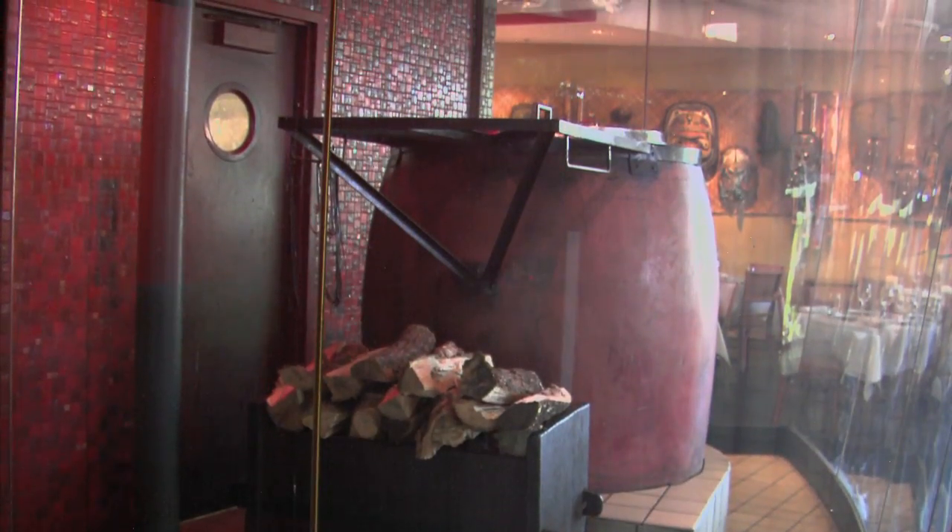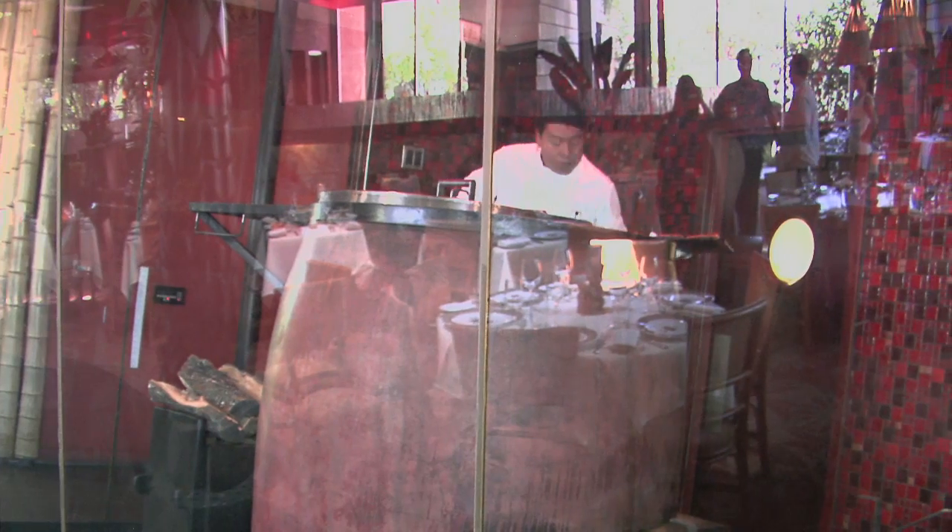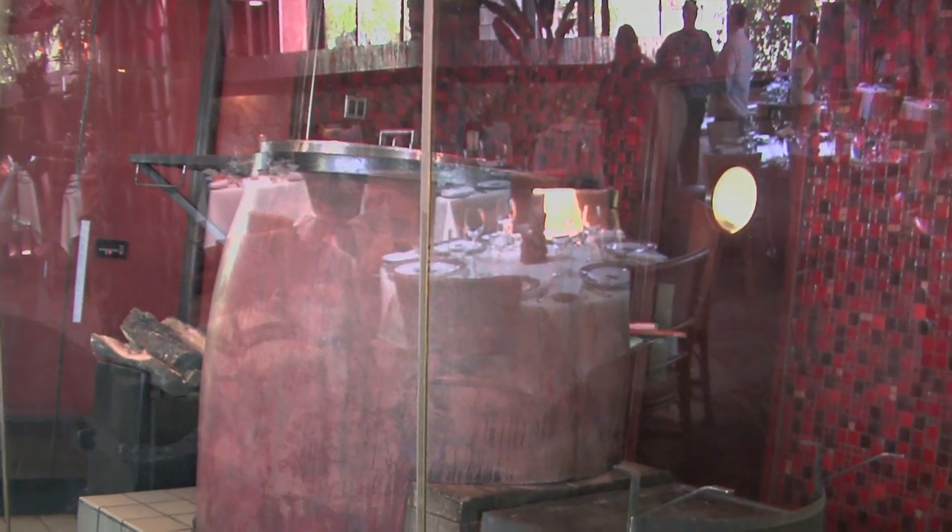Talk to me a little bit about the Chinese oven that you guys use here. Well, our Chinese oven is basically a smoker. It has a wood fire pit off to the side and it goes through a big drum. Everything's cooked through indirect heat, so it really has so much flavor.